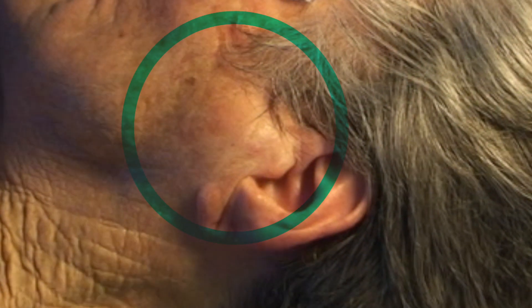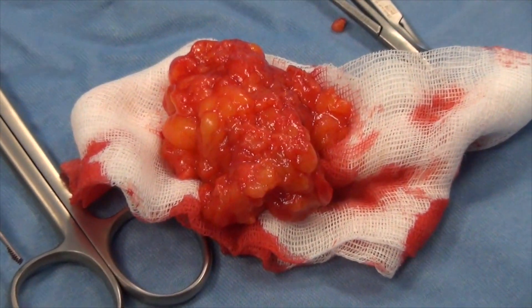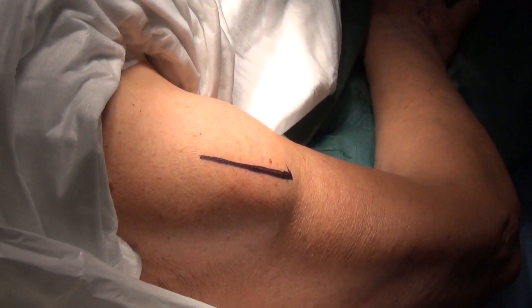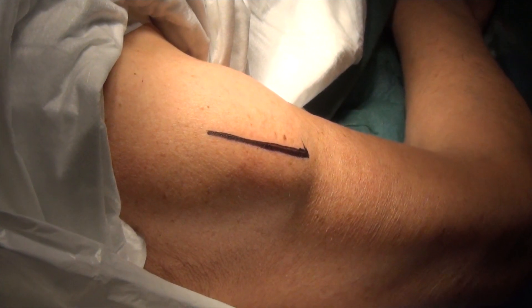The subcutaneous lipoma is made of fat tissue. It is painless, mostly located just below the epidermis of the trunk, arms, and thighs. It is tender to the touch, sliding over deep planes.